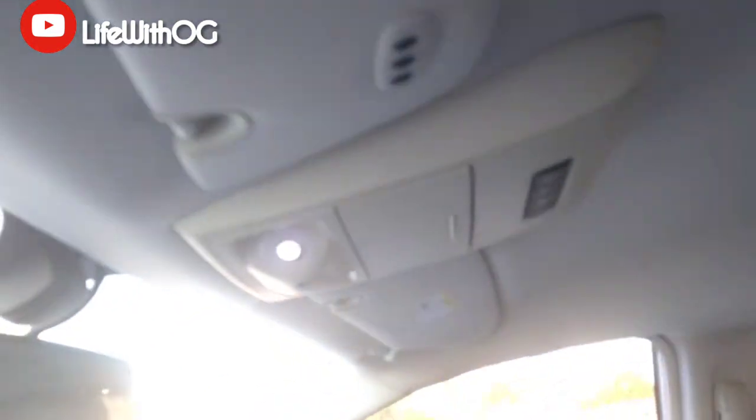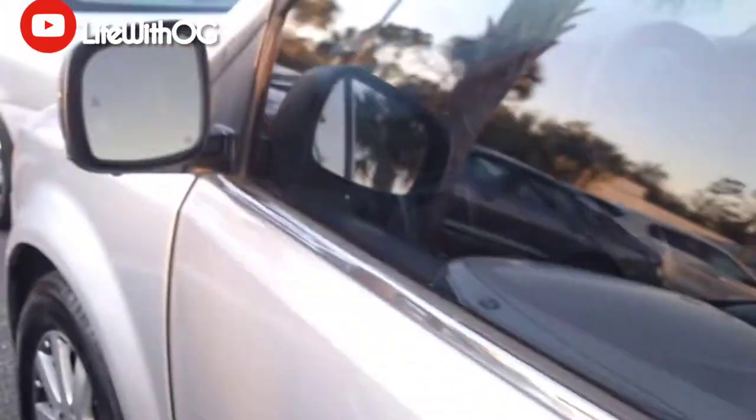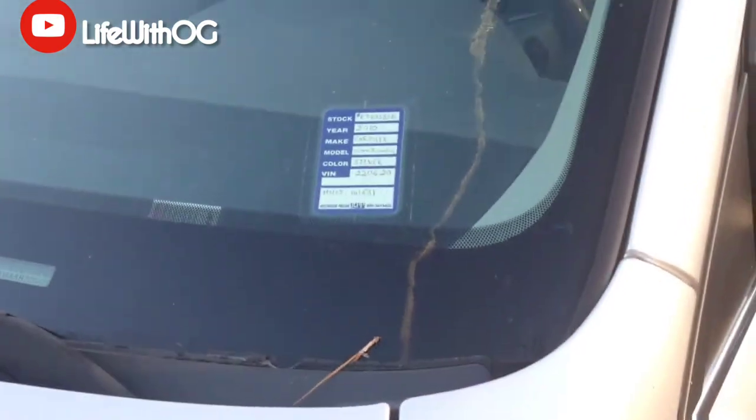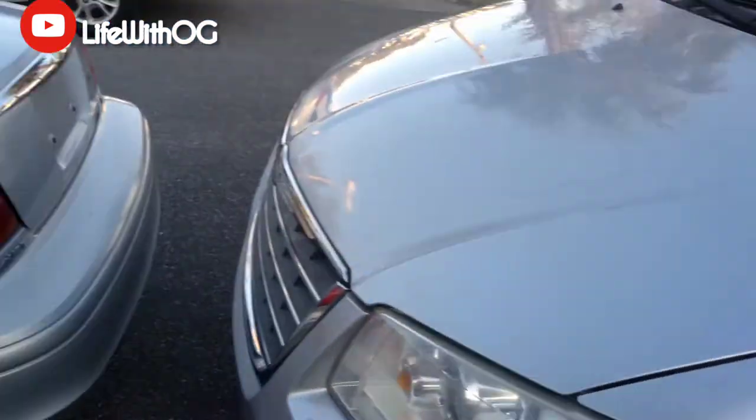They got a DVD console — man, they probably got a double console. Look at that, I ain't never seen a console that long — they ain't even got one in the front. With 141,000 miles on that bad boy, this is a 2010 Chrysler Town and Country — come and get you one.